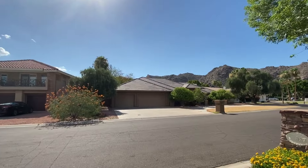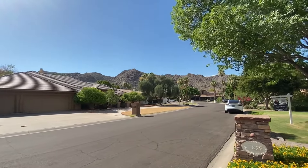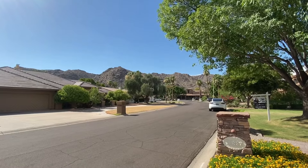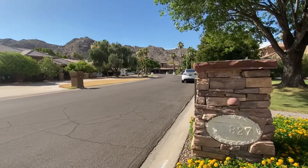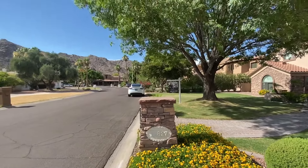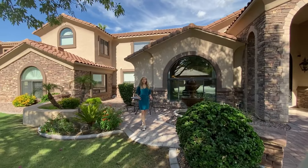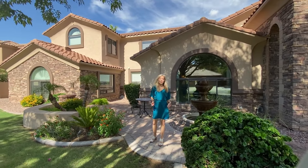Just a stone's throw from South Mountain — the 16,000-acre city park, part forest preserve — one of the premier points of the Ahwatukee area. There are over 50 miles of biking and hiking trails over there and we're just minutes from access to those trails. Hi, I'm Cynthia Worley, your Ahwatukee luxury real estate and lifestyle expert, here at this fabulous new listing.